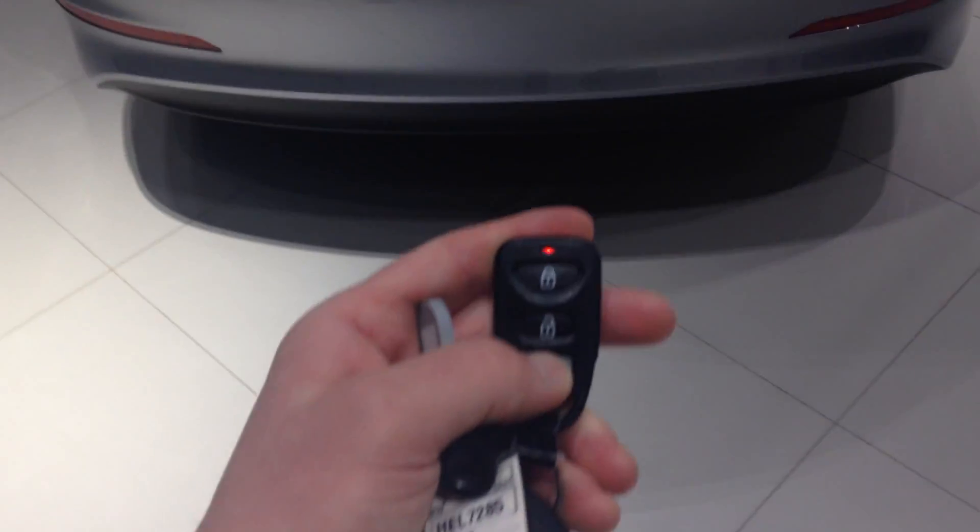You can just pop open the trunk right on the keys here, and this trunk actually has lots of space in the back. You have pull tabs to fold the seats down, but lots of room in here, and there's even a spare tire back here, jack, everything like that.